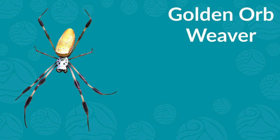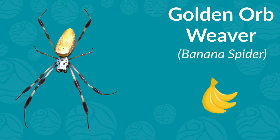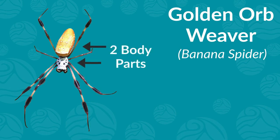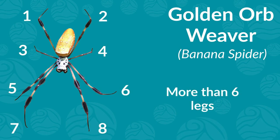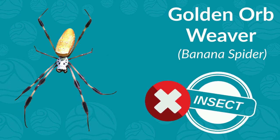How about a golden orb weaver, sometimes called a banana spider? Oops — it doesn't have three body parts; it only has two. What about legs? Nope, there are eight, not six. Looks like this spider, which can be found throughout Florida, is not an insect.